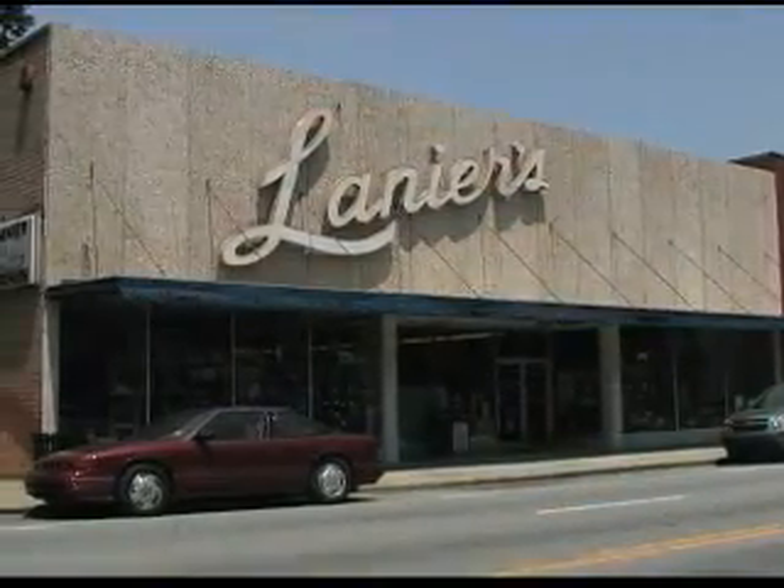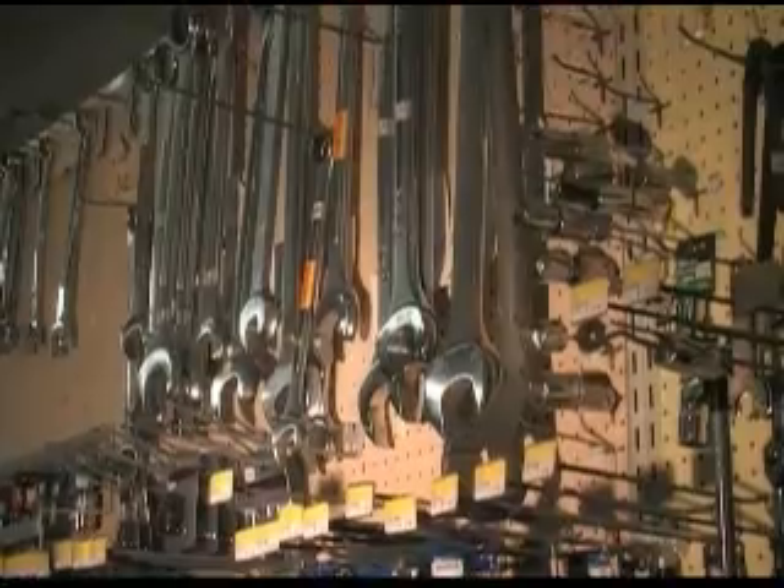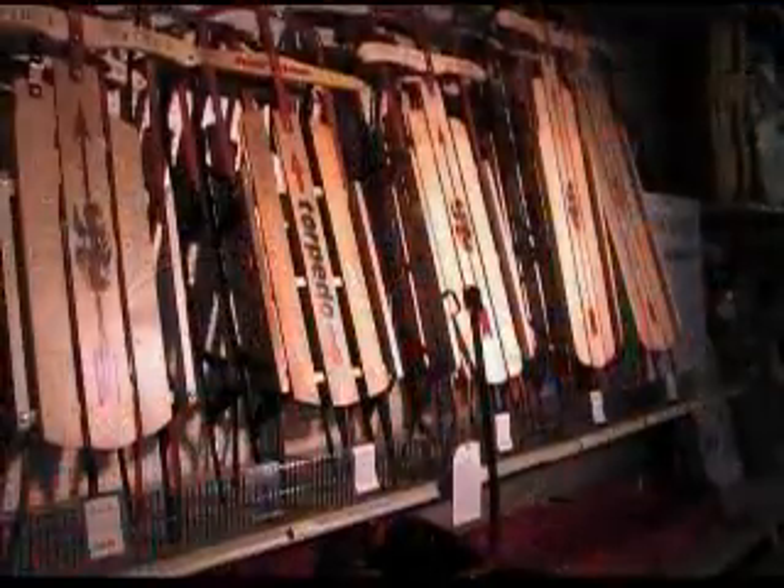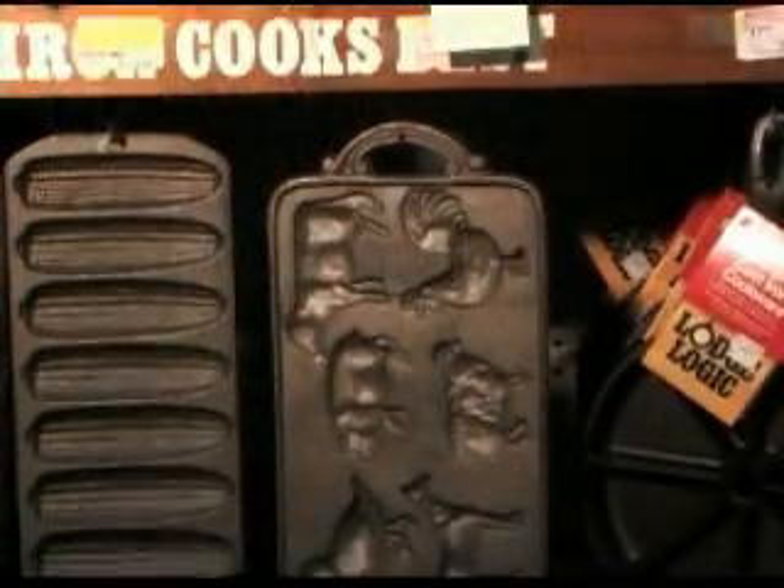Lanier Hardware is truly a shopper's delight. Whether you're looking for unusual tools, cooking supplies, sporting goods, or a sled or wagon, they simply have everything.